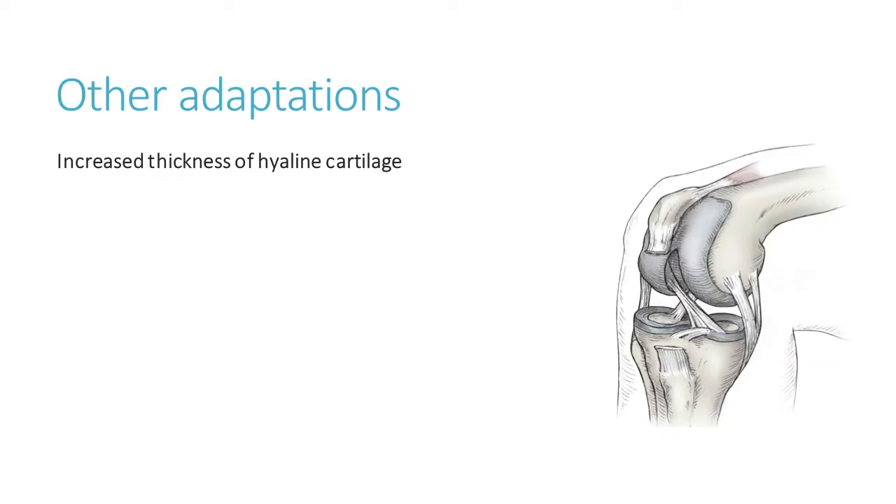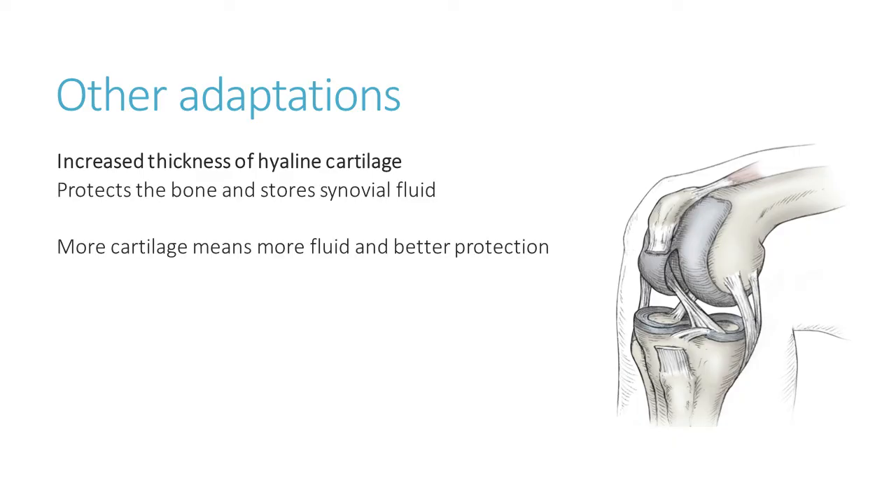A couple of other adaptations to mention briefly. One is that hyaline cartilage — the cartilage around the ends of long bones, for example at the end of the femur — thickens up as a result of long-term exercise, particularly impact exercise. The thickening of that cartilage means better protection for the bone, but it also stores synovial fluid, so more cartilage means more available synovial fluid to lubricate the joint and prevent injury.